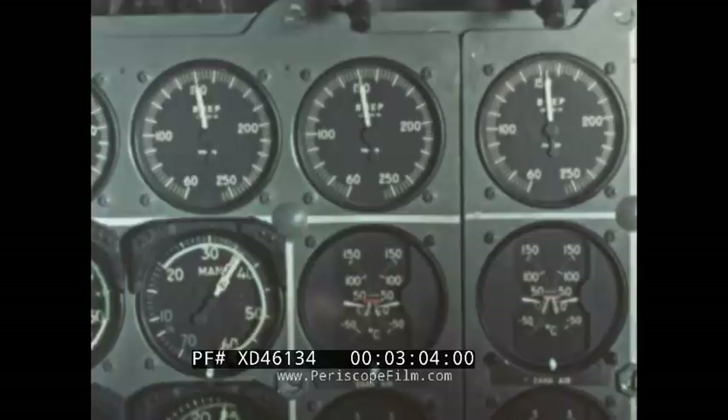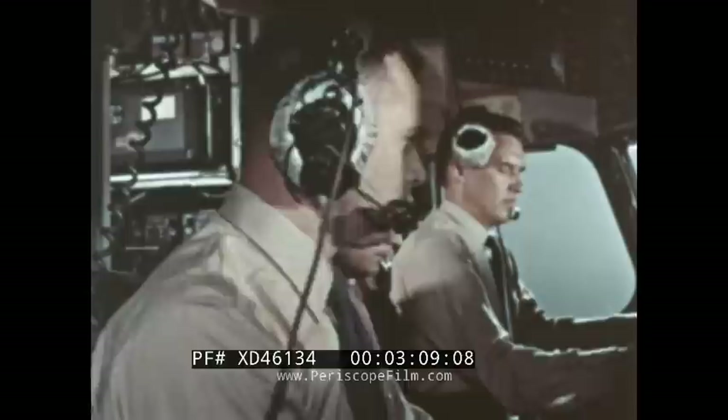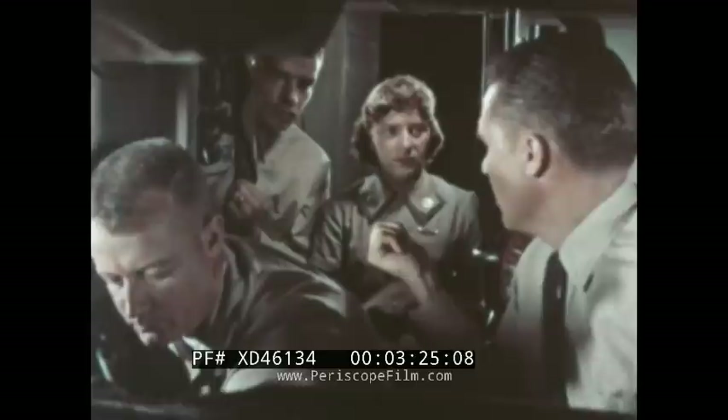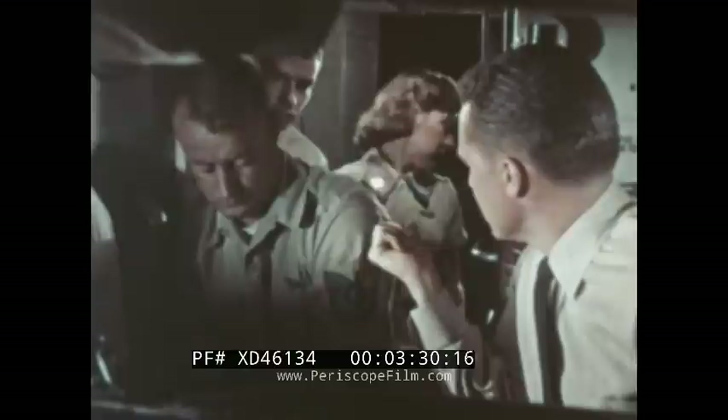Engine problem. This could develop into that in-flight emergency you've been preparing for. Number two engine is on partial power, and number four has gone completely out. Three hours of over-water flying ahead. Your aircraft commander knows what to do. First, he alerts you, giving his best estimate of what lies ahead, and discusses ditching preparations.